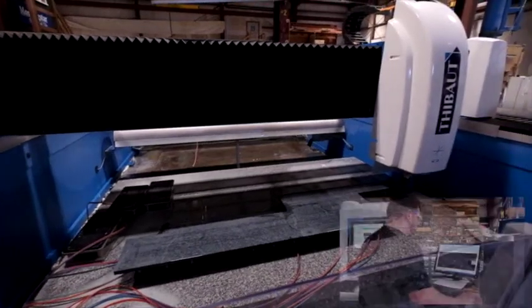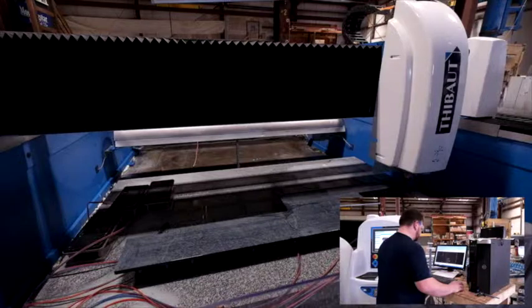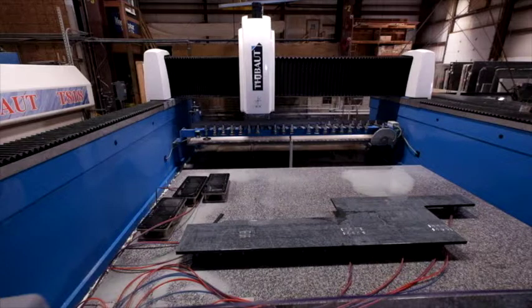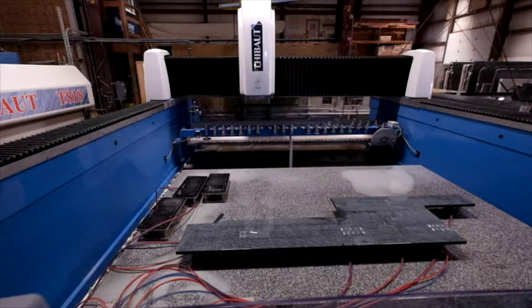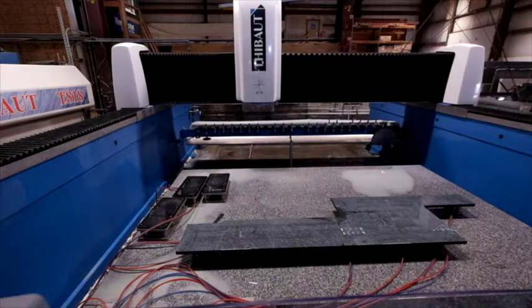We also have the ability to laser measure all of our tools, which will give us a more accurate finished product. It also makes the finisher's job a lot easier with the smoother finishes coming to them. The stone table makes the machine much quieter.